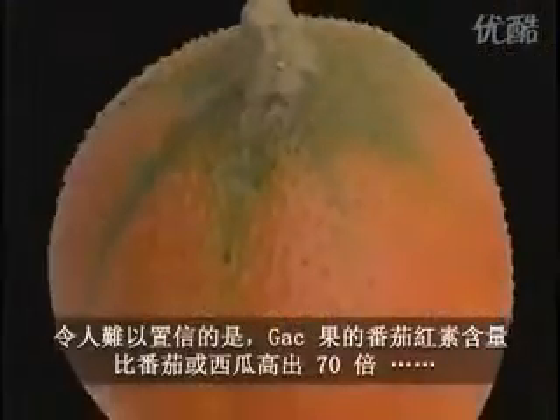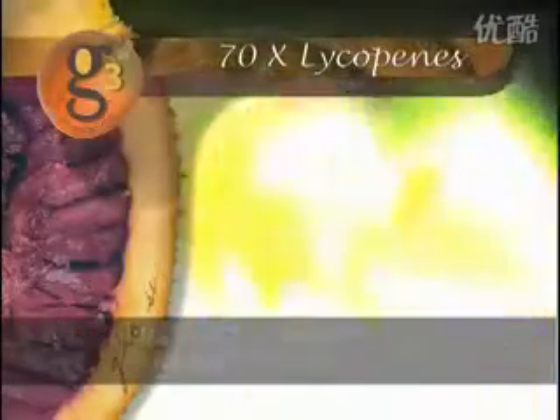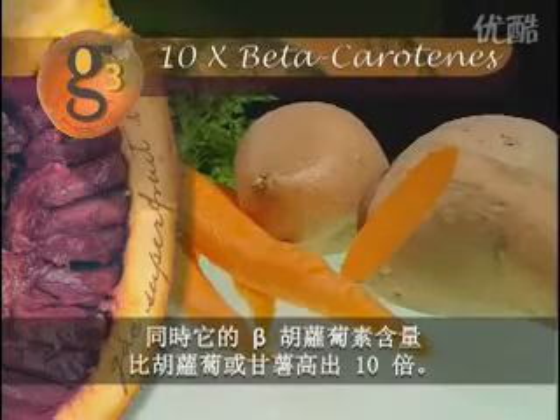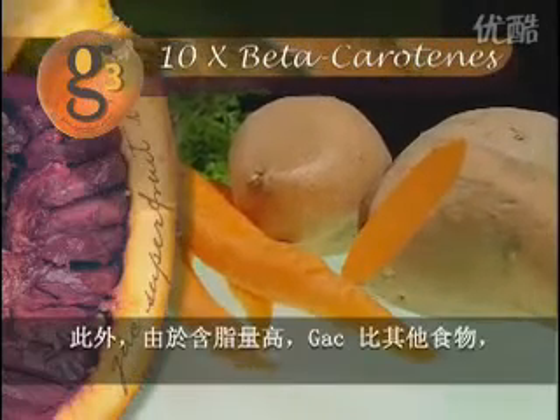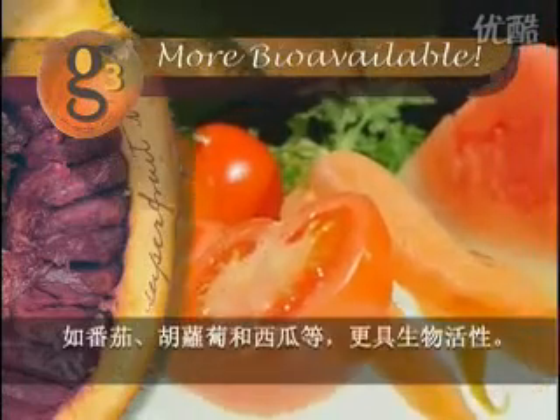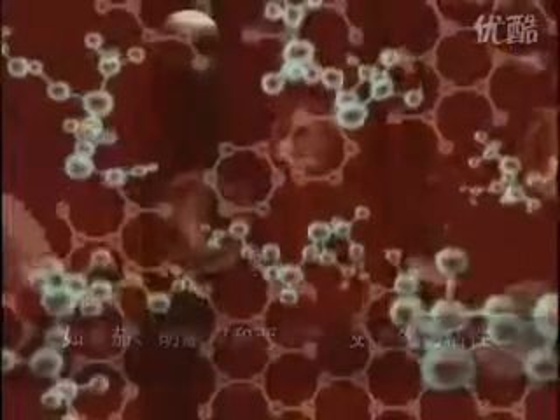Incredibly, the GAK fruit has 70 times more lycopene than tomatoes or watermelon, and 10 times more beta-carotene than a carrot or sweet potato. What's more, GAK is more bioavailable than other sources like tomatoes, carrots, and watermelon, due to its high concentration of lipids.